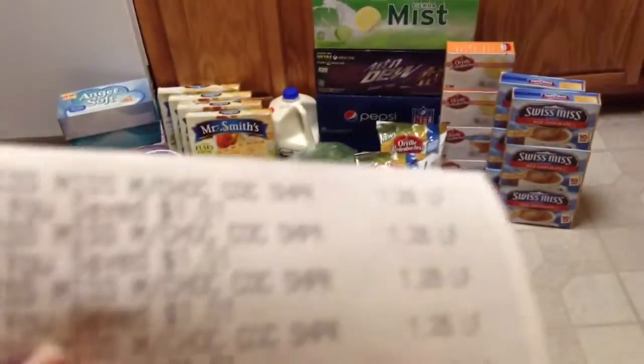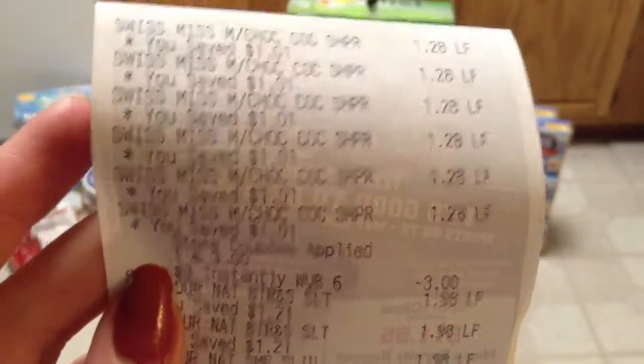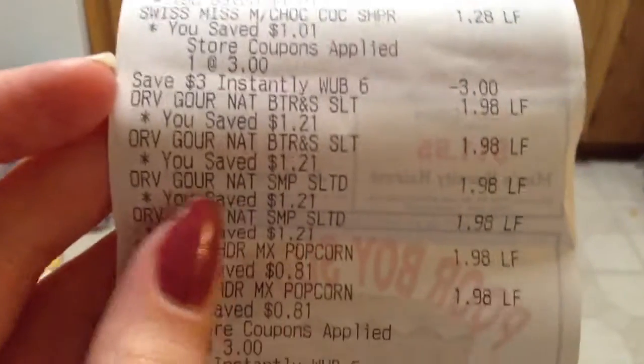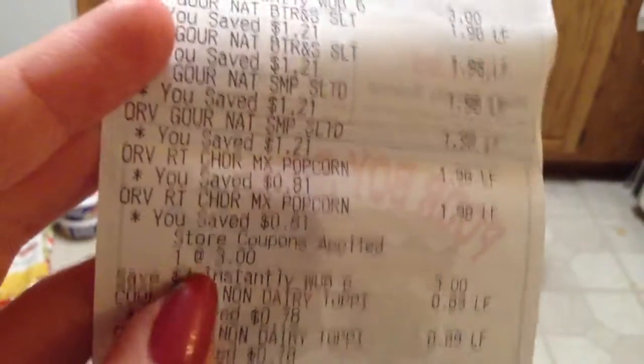So I'll real quick show you guys my receipt. You can see there are the Swiss Miss — those are on sale right now for $1.28 — and then you can see the promotion took off $3.00. The same was down here with the Orville, which are $1.98, and then the $3.00 promotion came off.